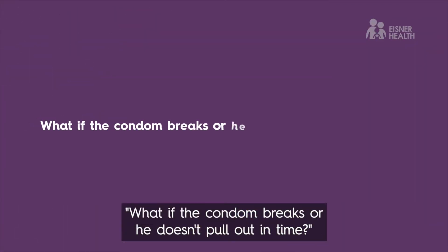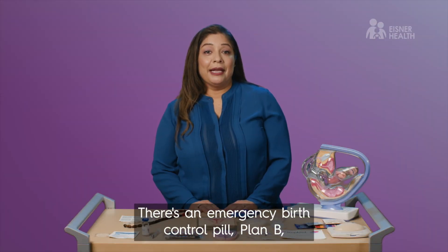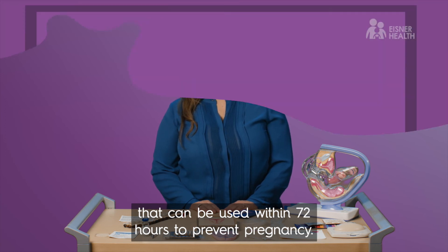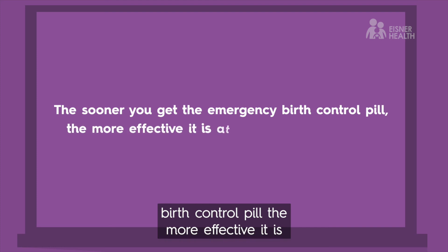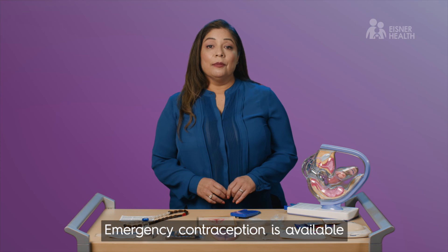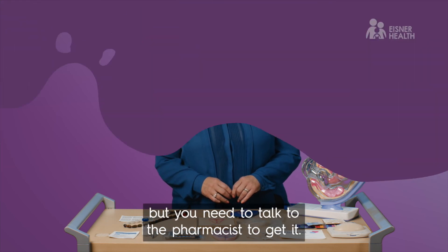If the condom breaks or he doesn't pull out in time, there's an emergency birth control pill, Plan B, available in drug stores that can be used within 72 hours to prevent pregnancy. The sooner you get the emergency birth control pill, the more effective it is. Emergency contraception is available in clinics and drug stores, but you need to talk to the pharmacist to get it.